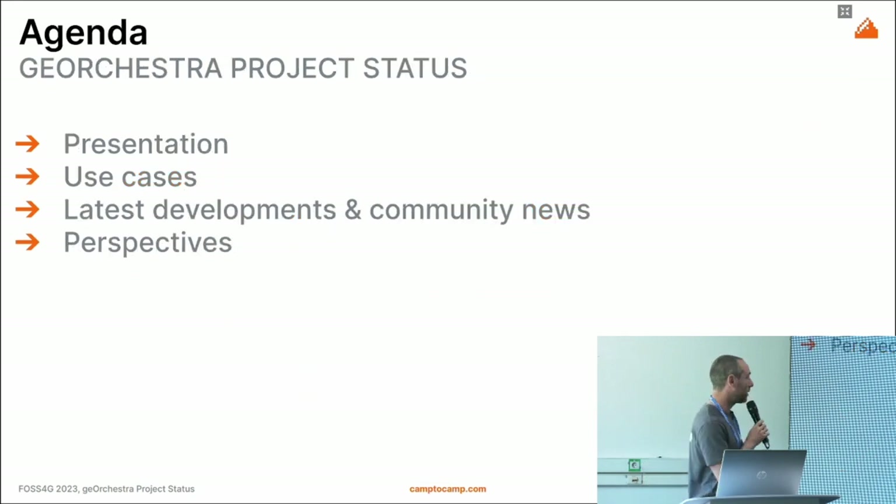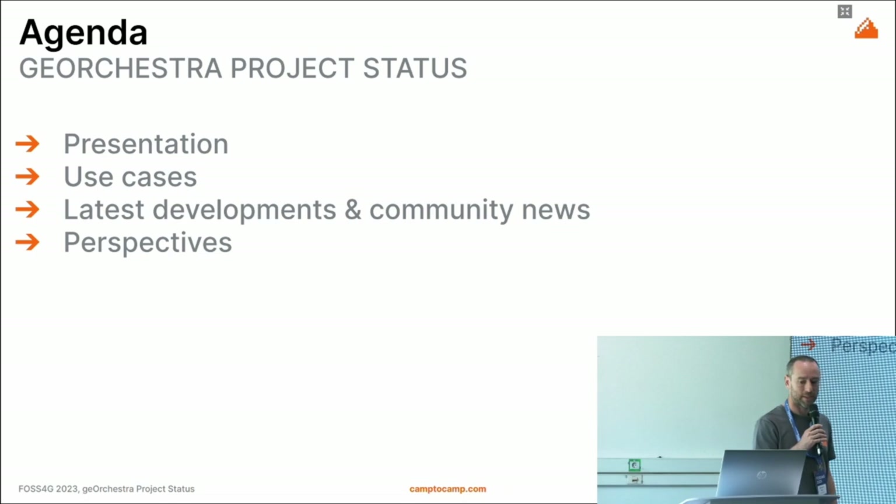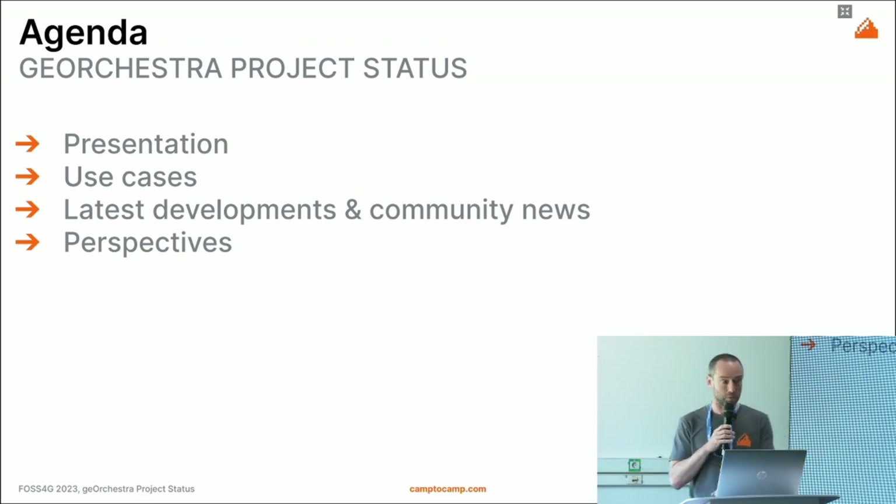For the next 20 minutes we'll go through a short presentation of GeoOrchestra. I will highlight a few use cases, then present the latest development and community news, as well as the perspectives for the project.